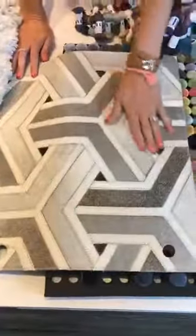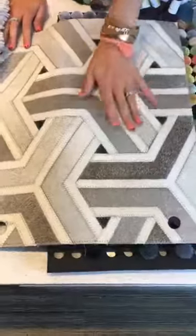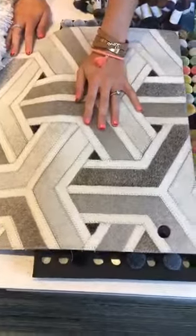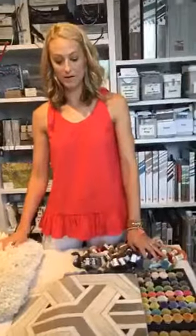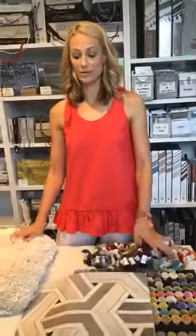This is a gorgeous hide rug — actual leather hide woven together, dyed different colors, or available to be dyed different colors. It has a really organic feel, brings the outdoors in, and has a great look. Just another totally different type of rug option.